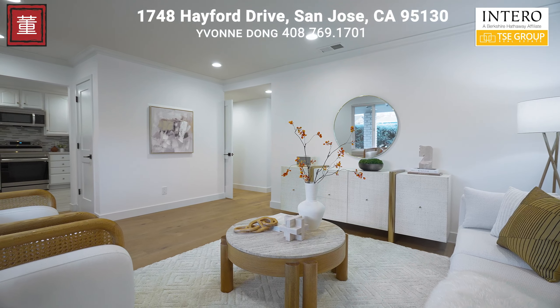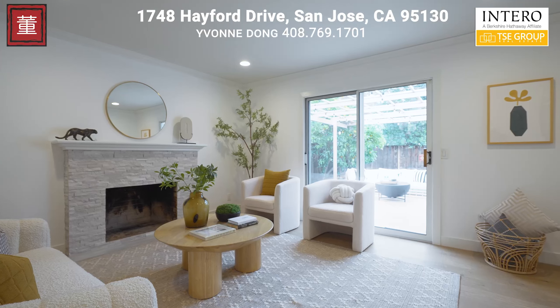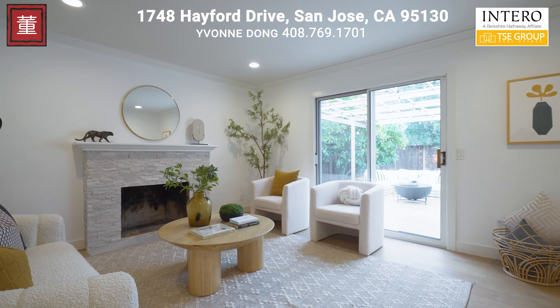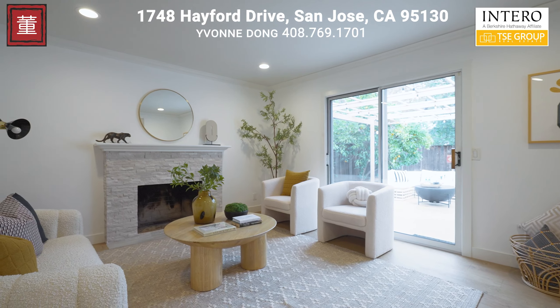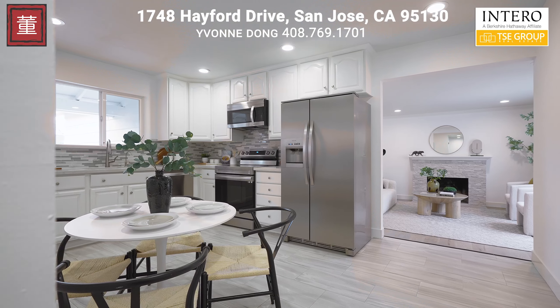Step into sophistication in the formal living room, where large windows illuminate the luxury engineered hardwood flooring and recessed lighting sets the perfect ambiance. The home's living space is designed to blend elegance with comfort.